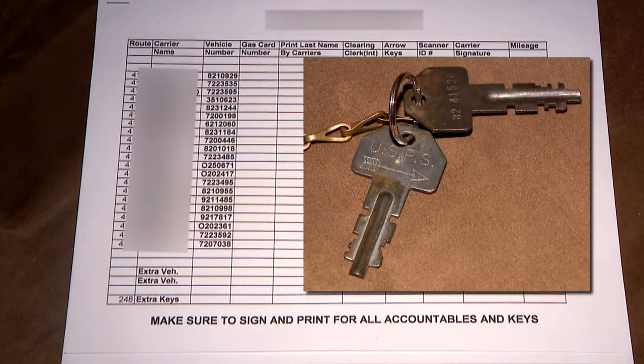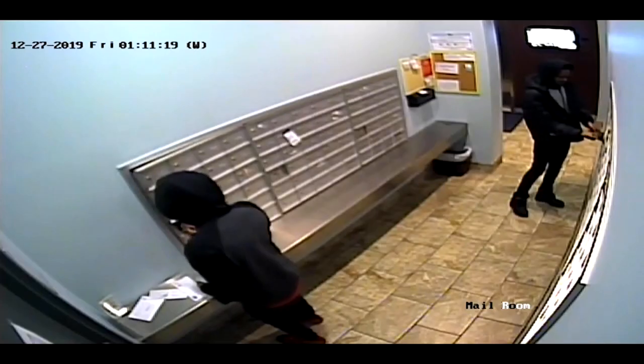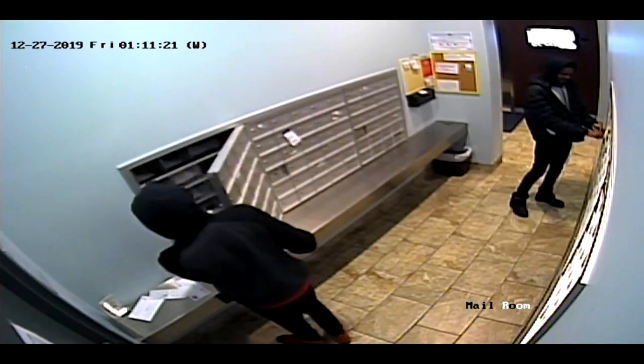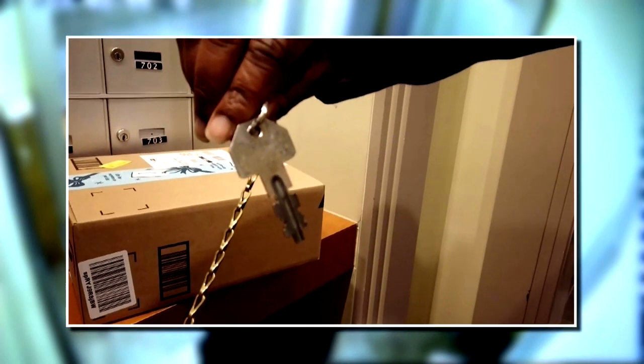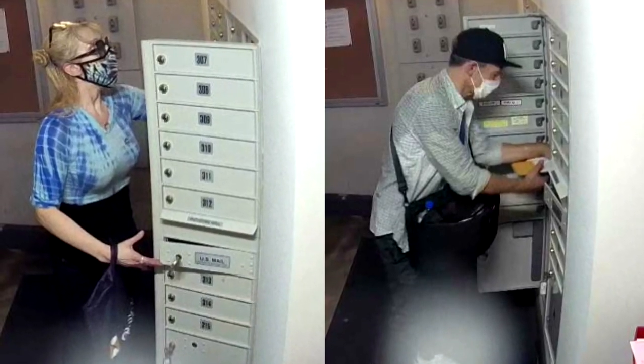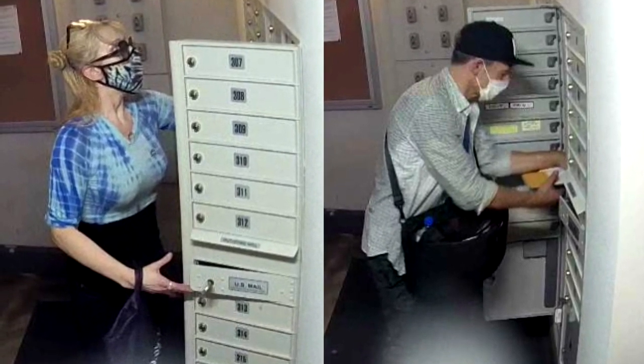They're supposed to be logged and returned at the end of a carrier shift. You had to be checked — you could not leave unless we checked everything. But as we've been reporting, thieves have been using those keys to access mailboxes and steal mail. Most recently, these two suspects were caught on security camera accessing and rifling through mail in a north side condo building. Clearly they had access through a master postal key.